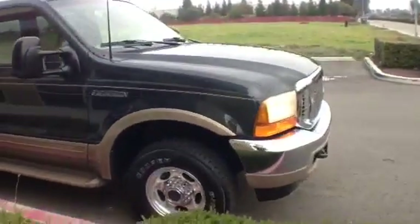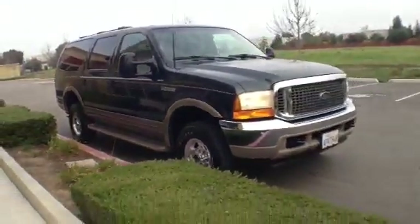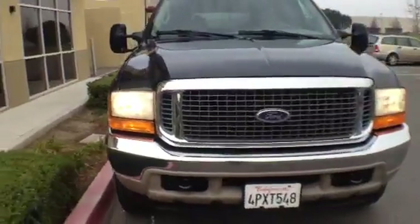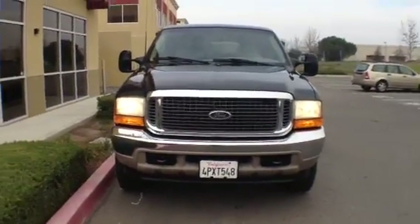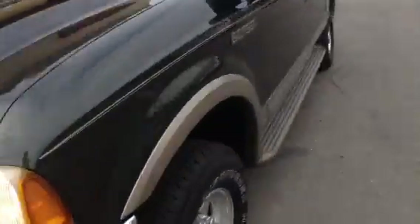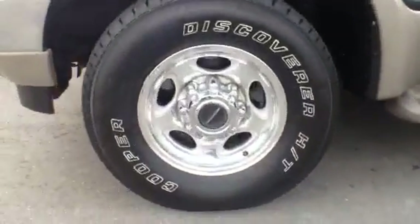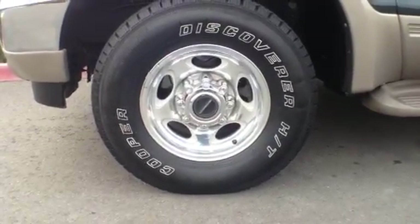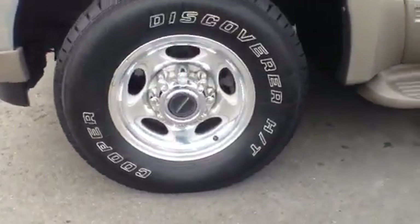The fella sold it to fund his new business — he got one of those diesel Sprinter vans. So it's a 4x4 Limited package Excursion. It's got factory tow hooks up front, factory engine block heater, nice Limited wheels with automatic and manual locking hubs — those are Borg Warners; he swapped them out for Borg Warner hubs.